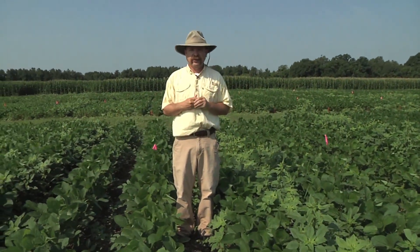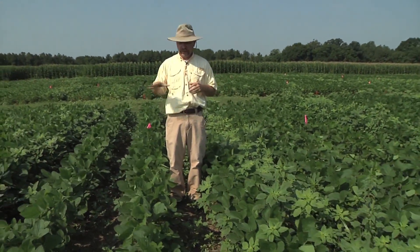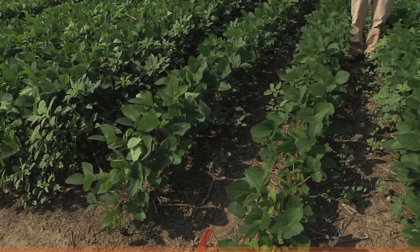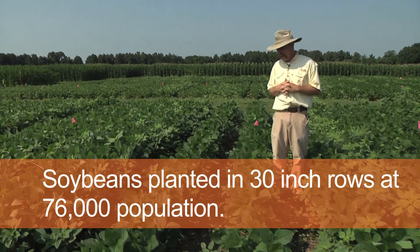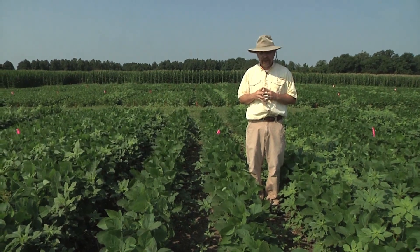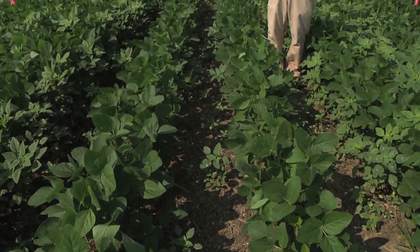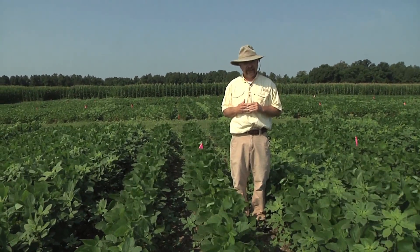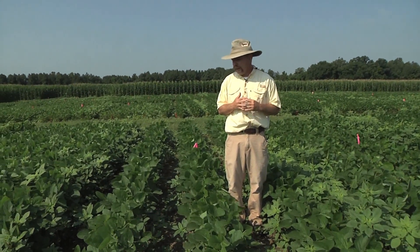We've moved down now to the 30-inch wide row soybeans, and here we're looking at again three different populations. In particular, at the 76,000 population, we have just a pre-emergence herbicide put on here and you can see it started to break. It had the same herbicide as we just walked through with the narrow row soybeans, but you notice in those narrow row soybeans we have less pigweed coming up than we do in these wide row soybeans. That's just an artifact of more light hitting the ground and pigweed being able to take advantage of that, causing them to germinate at a higher rate than you typically see in a narrow row format.